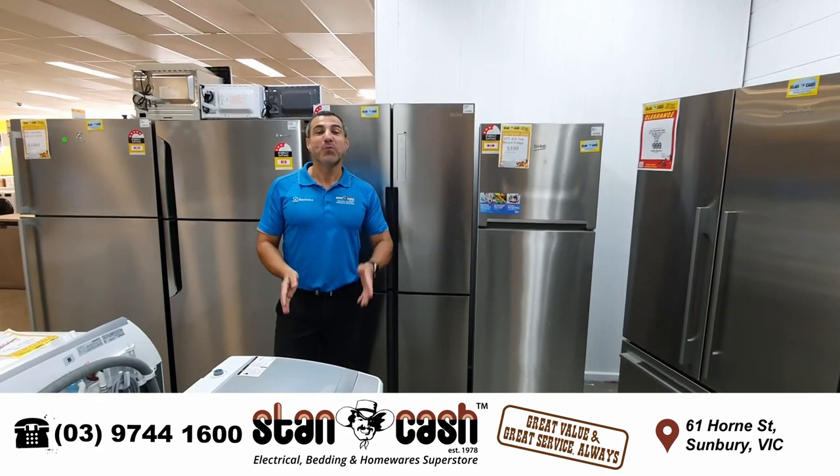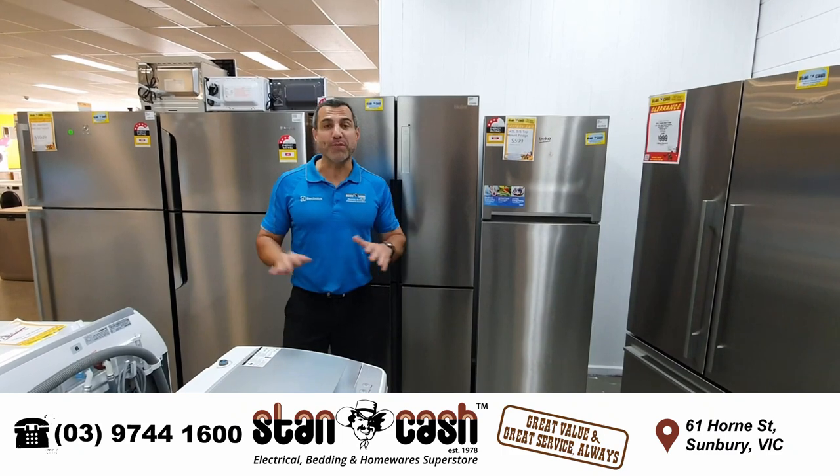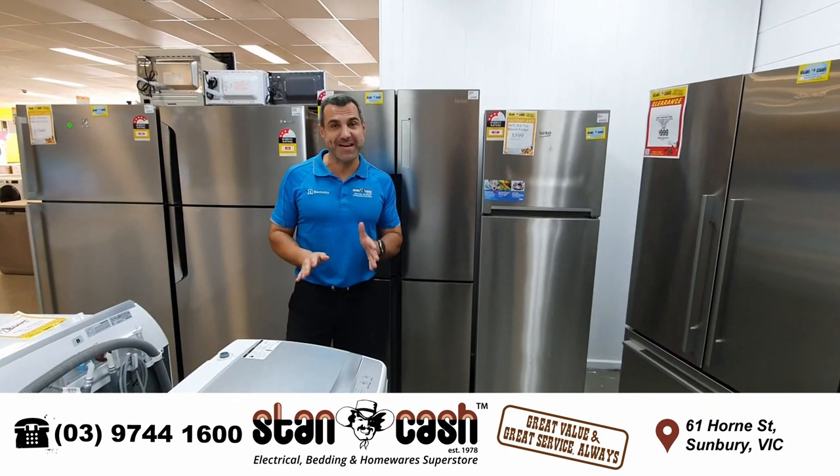Hi, Mark here from Stancash. Remember, we're still trying to clear all that stock out of our Sunbury store so we can make room for all the brand new stock to turn it into a Stancash Superstore.